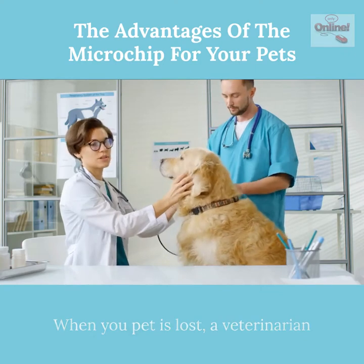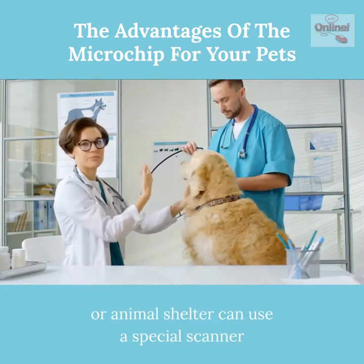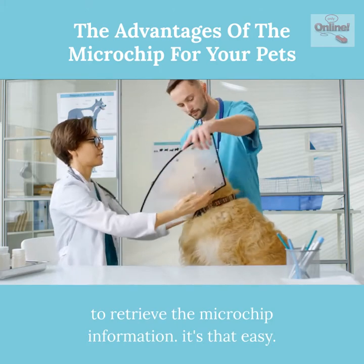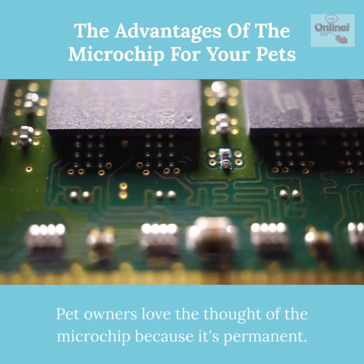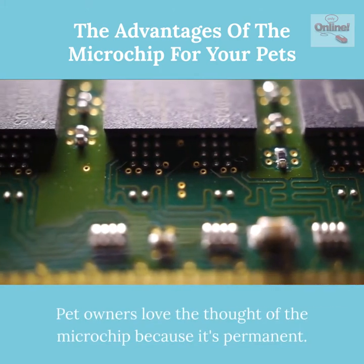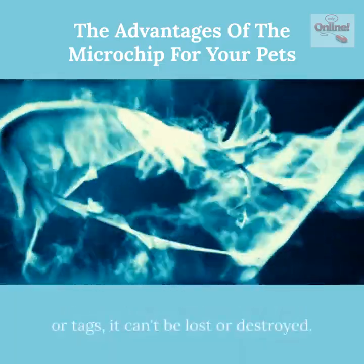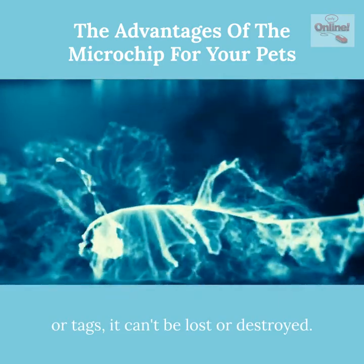When your pet is lost, a veterinarian or animal shelter can use a special scanner to retrieve the microchip information — it's that easy. Pet owners love the idea of the microchip because it's permanent. You can't remove the microchip, and unlike a collar or tags, it can't be lost or destroyed.